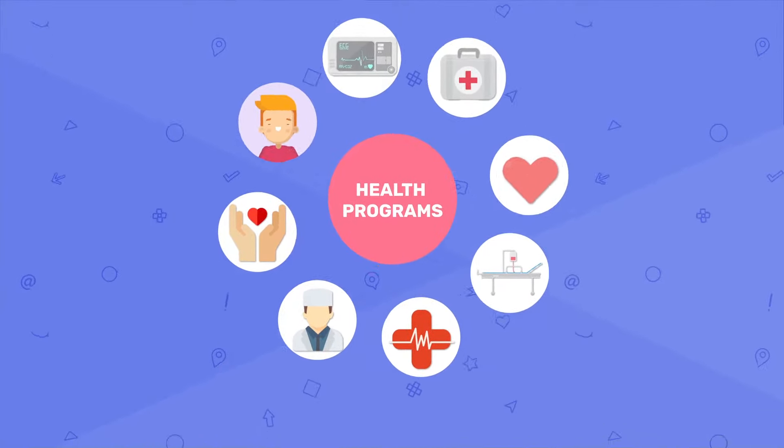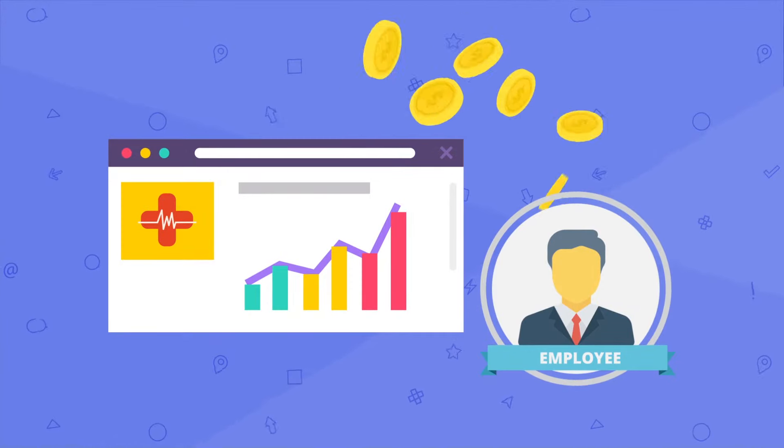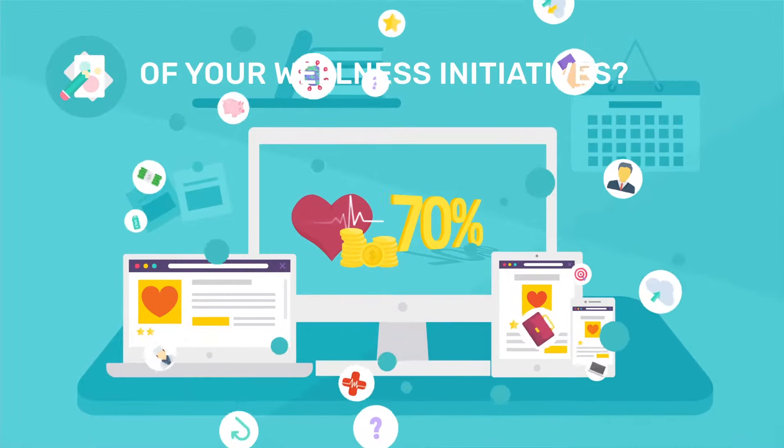Are your health care programs giving you the maximum ROI against employees' health care costs, if at all? Can you gauge the success and benefit of your wellness initiatives?